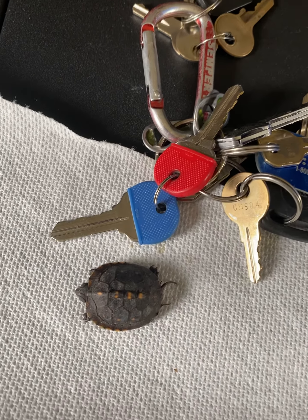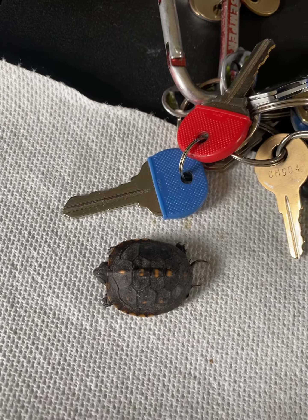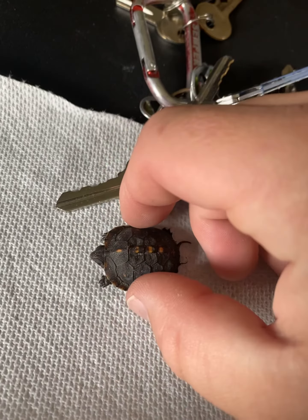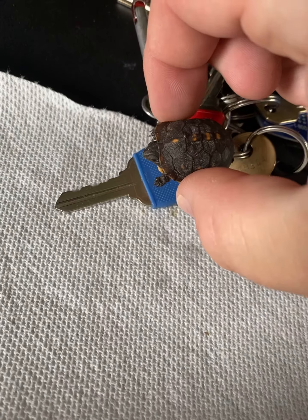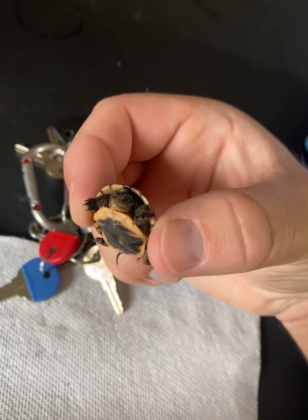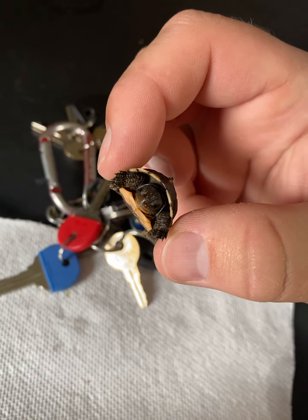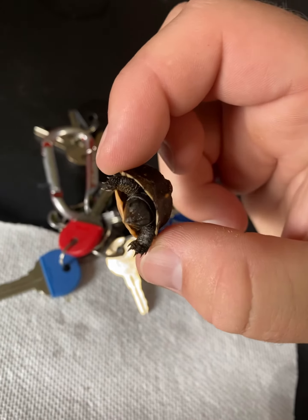Look at the size of this little turtle I just found outside — I think it's a little box turtle. It's right there next to my house key, that's how little it is. I found it out next to my dog pens, and I knew if it would have got into the dog pens, they would have eaten it.